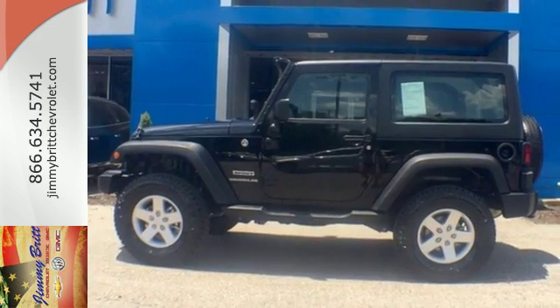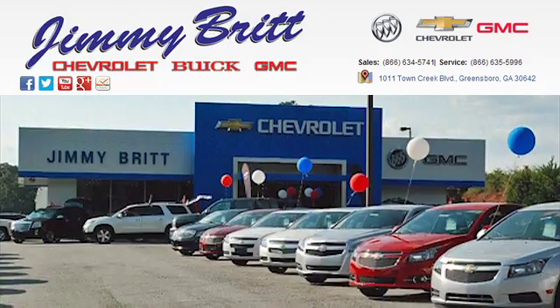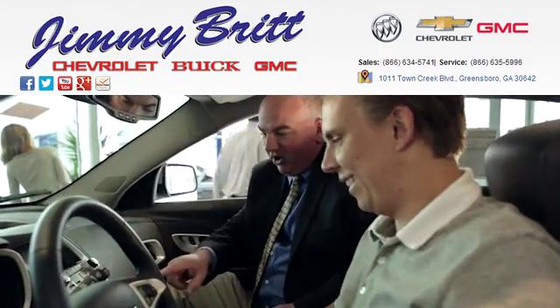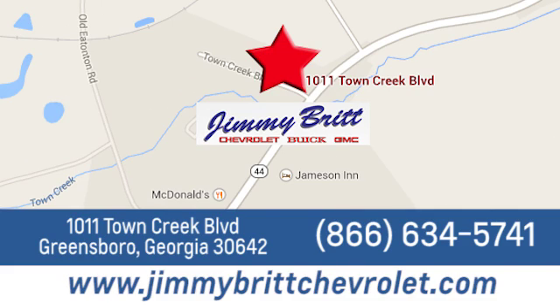Check this Wrangler out today. Jimmy Britt Chevrolet Buick GMC. Stop in today and let us show you what we can do for you. We're easy to find at 1011 Town Creek Boulevard in Greensboro, Georgia.